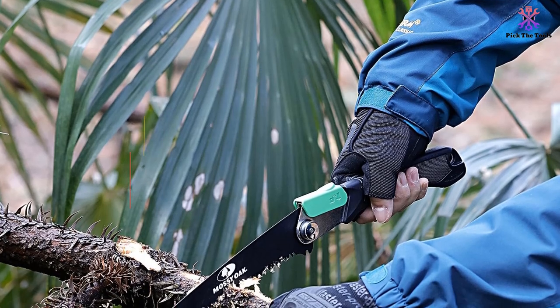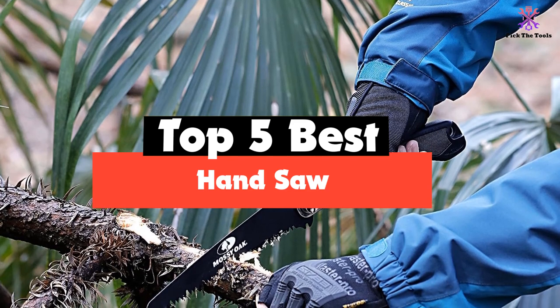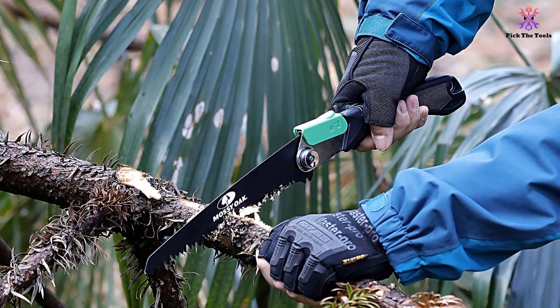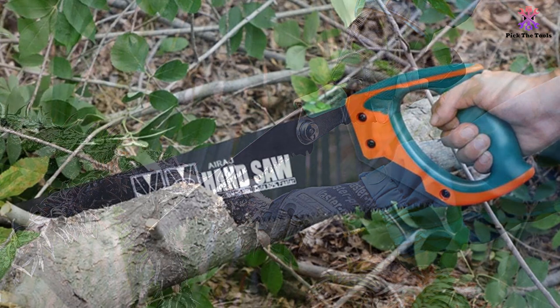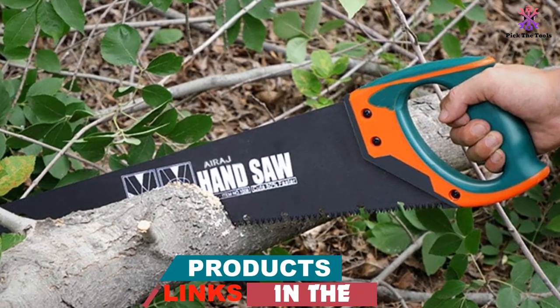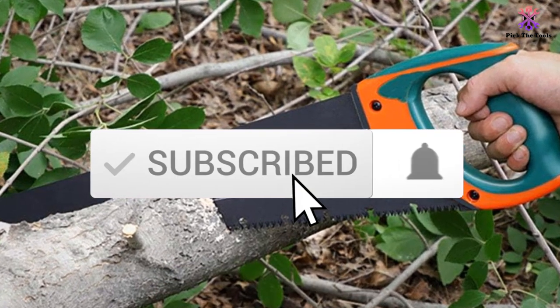Hey guys, in this video we're gonna be checking out the top 5 best handsaws available on the market for their true quality. I made this list based on my personal opinion and hours of research, and have listed them based on popularity, quality, price, durability, user opinions, and more. If you want to see more information and the updated price, you can check out the description below.